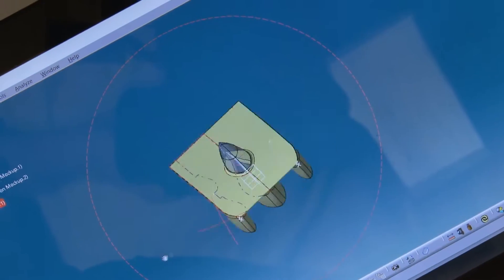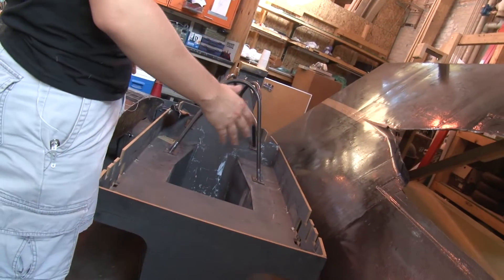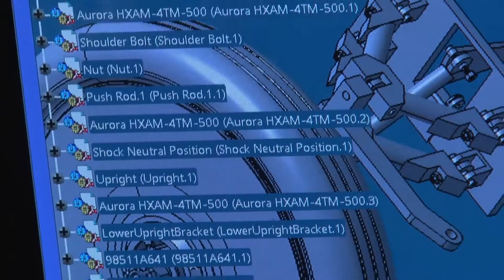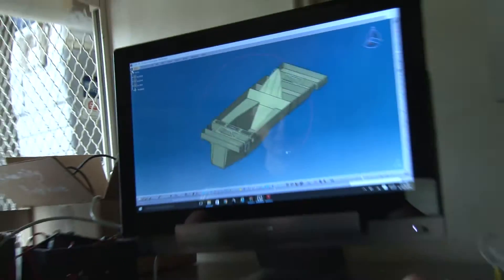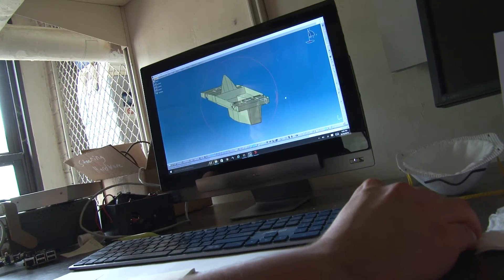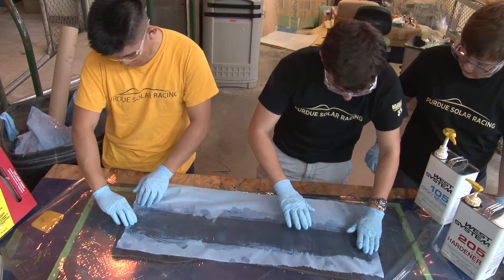We start off by designing the body. Once we have a general body shape, we'll get a chassis design to fit in there, and also make the suspension and steering columns. We'll get the electrical team in to make sure there's room for all the electrical components, and also write code for controlling the systems of the car like the lighting and steering. I'm a CS major as well as an ME major so I can help with that, and from there we can start making the car.